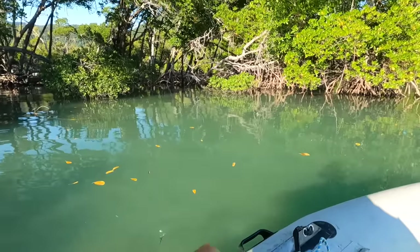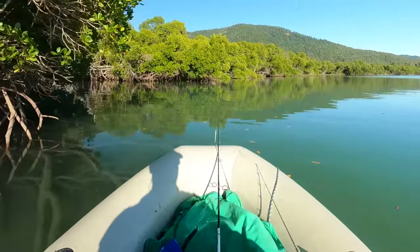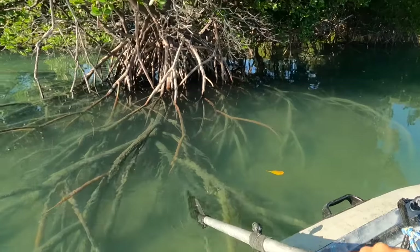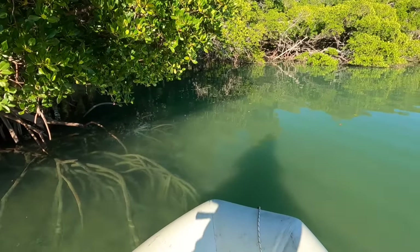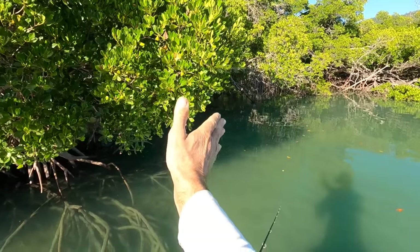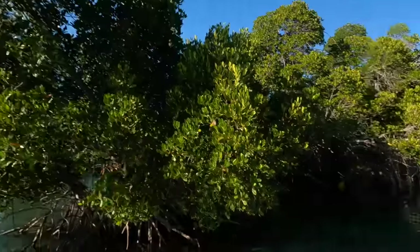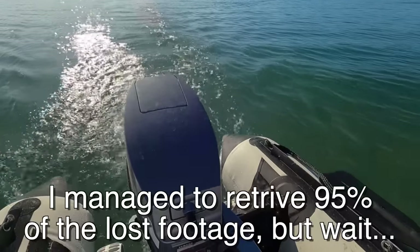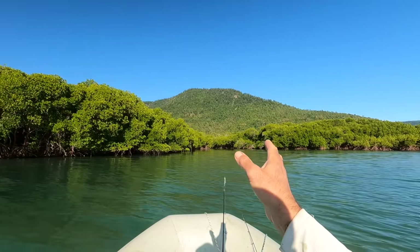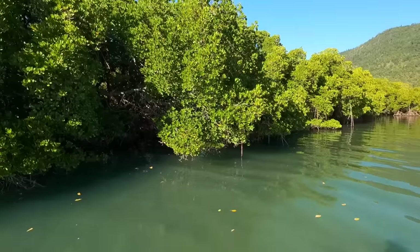I'm stealth paddling around the mangroves — works pretty well, I like it. This is much quieter than using an electric motor; it doesn't scare the fish at all. Look at that — we can get really close. I'm really hugging the mangroves because the wind's already started blowing. If I stay on the lee side of the mangroves I should be able to fish while it's windy. Let's try up this little creek — I got stuck in here yesterday, but I know there are a couple of fish in here.